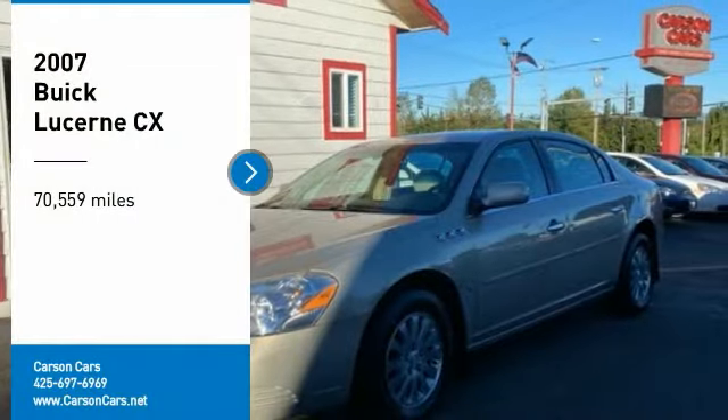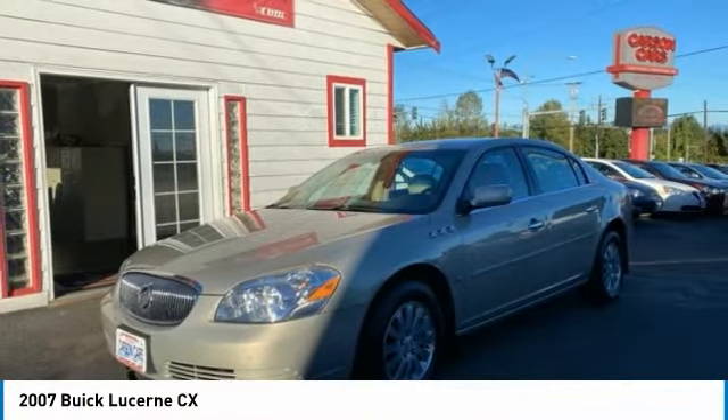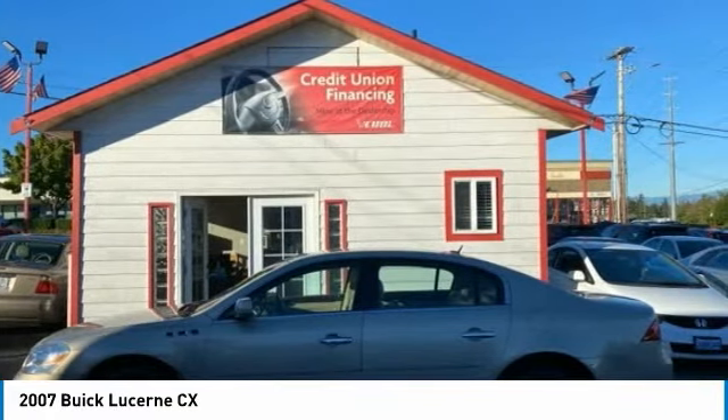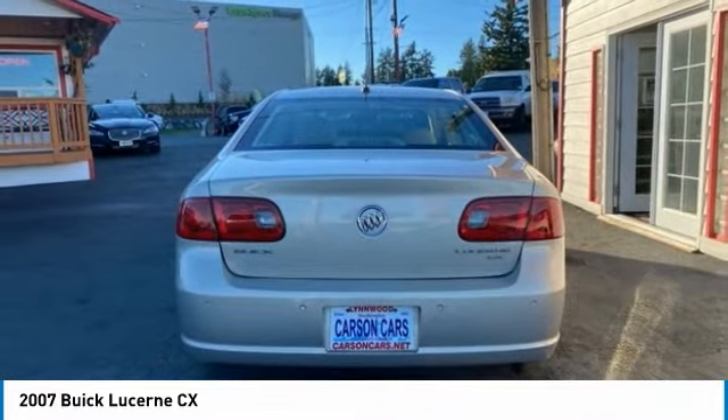Looking for the right vehicle? Check out the 2007 Lucerne. This large front-wheel drive sedan is a quiet and refined cruiser. It comes with soft suspension, which results in a plush, absorbent ride. It is contemporary in appearance and available with all modern-day features.